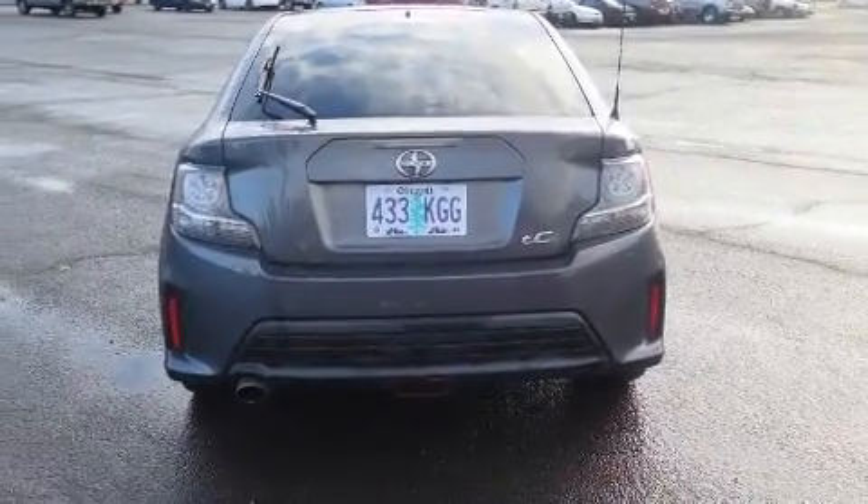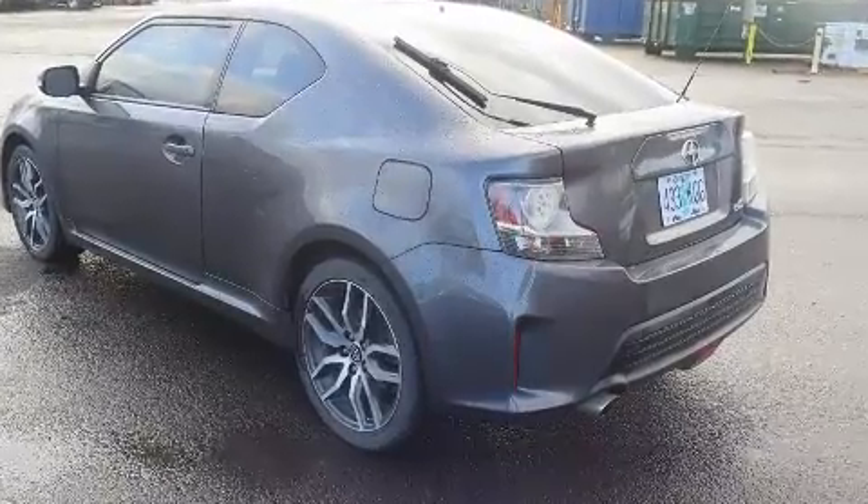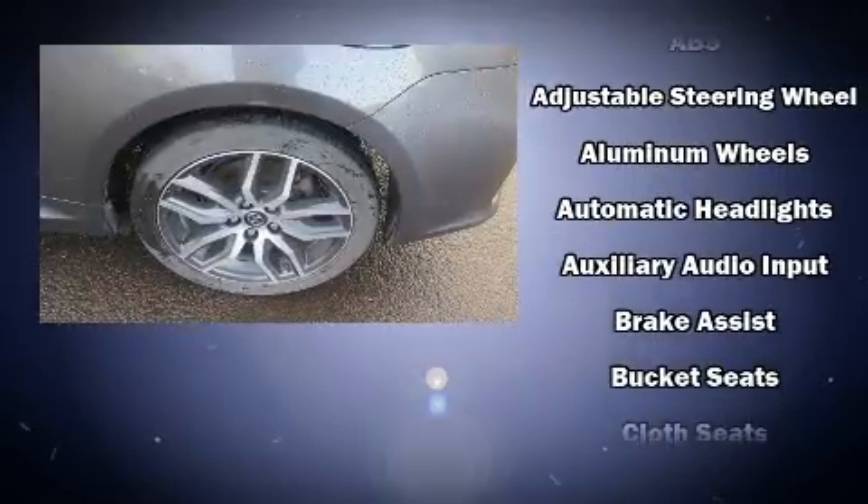Top features include a split folding rear seat, an outside temperature display, power moonroof, remote keyless entry, and one-touch window functionality.